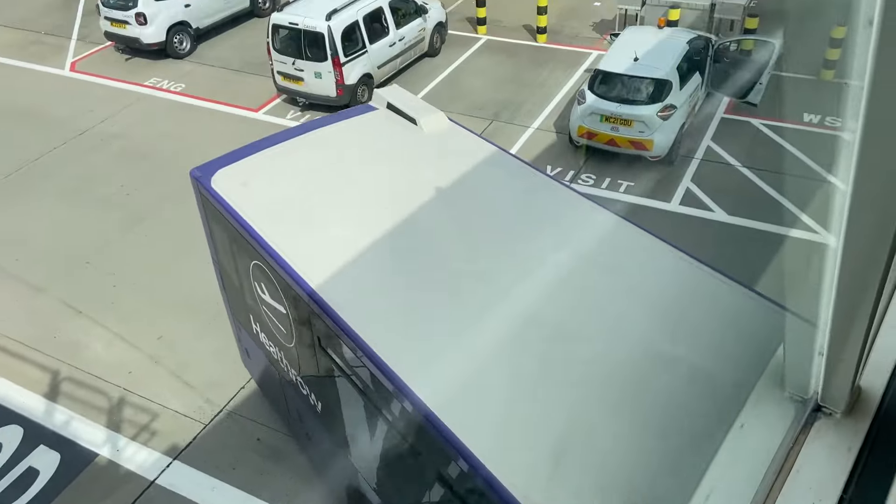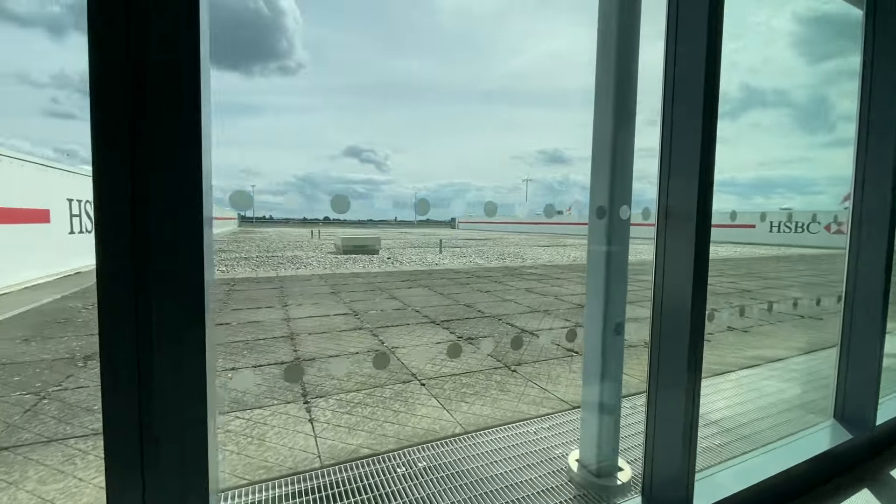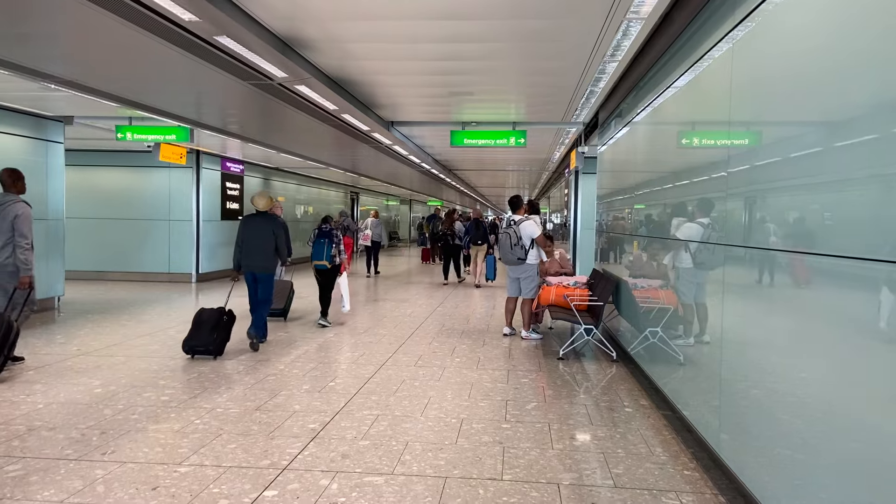Heathrow's automated people mover uses a fleet of 10 Bombardier Inovia APM 200 series self-propelled vehicles. Each vehicle can operate independently, but are usually linked into four-car multiple-unit sets.